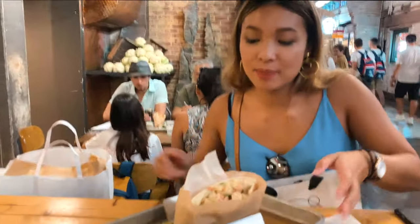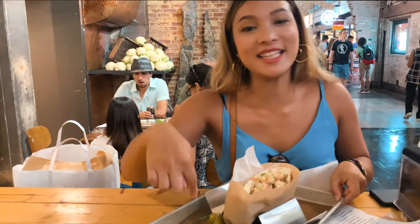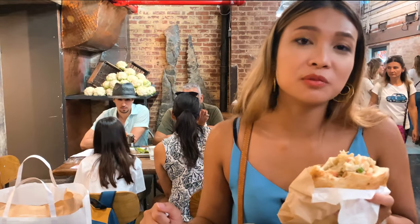First up in the Chelsea Market food adventure is Miznon, and we have an aripita lavash with cauliflower, tahini, tomato sauce, scallions, and a green chilli. It's really good — really soft and smoky.